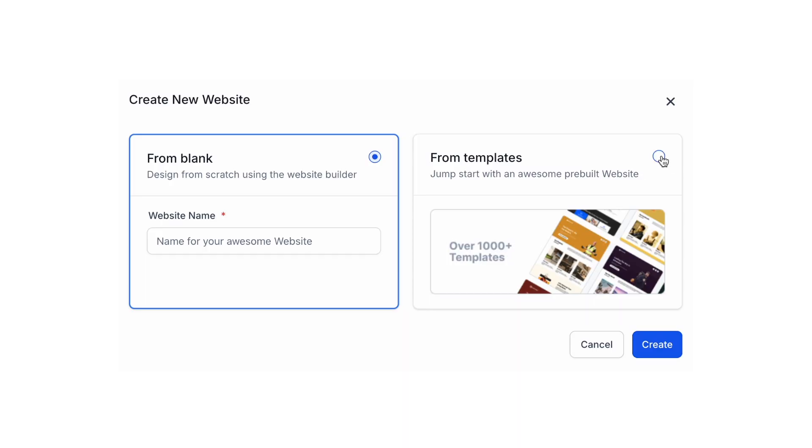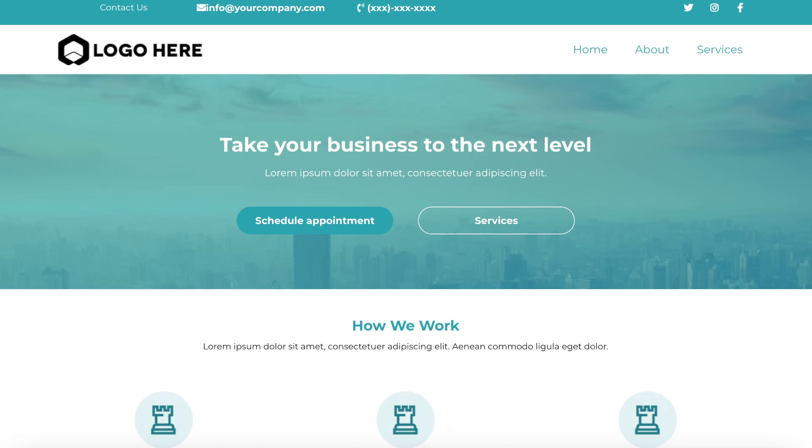So I recently sold a $1,500 GoHighLevel website to a med spa. What I'm talking about here is not those terrible templates from the GoHighLevel website library, because no business is actually going to pay for that, let alone $1,500. What I'm talking about is this website that I actually built myself — let me just show it to you.